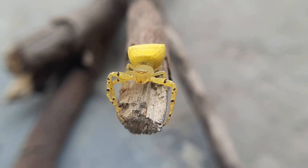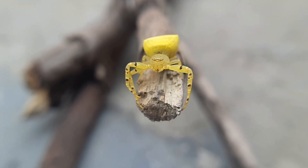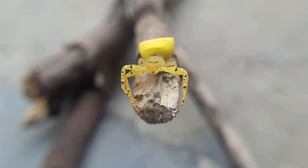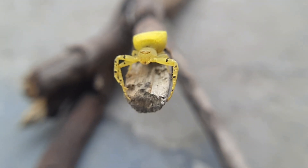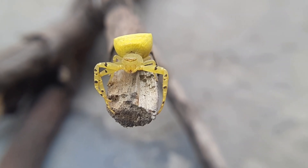When unsuspecting insects like bees, butterflies, or other pollinators land on the flower, the spider swiftly strikes, using its powerful front legs to grab the prey and deliver a venomous bite.